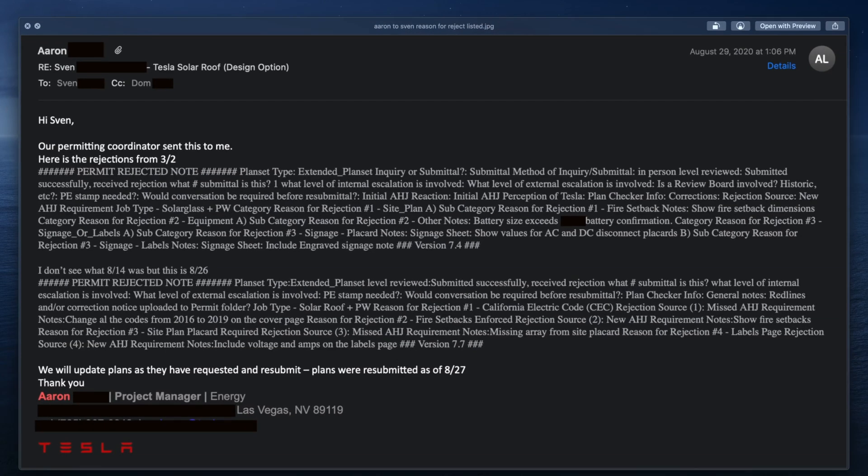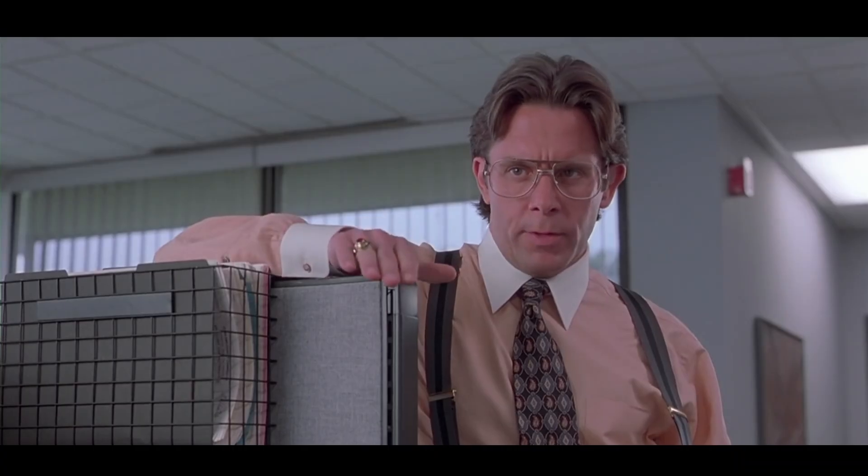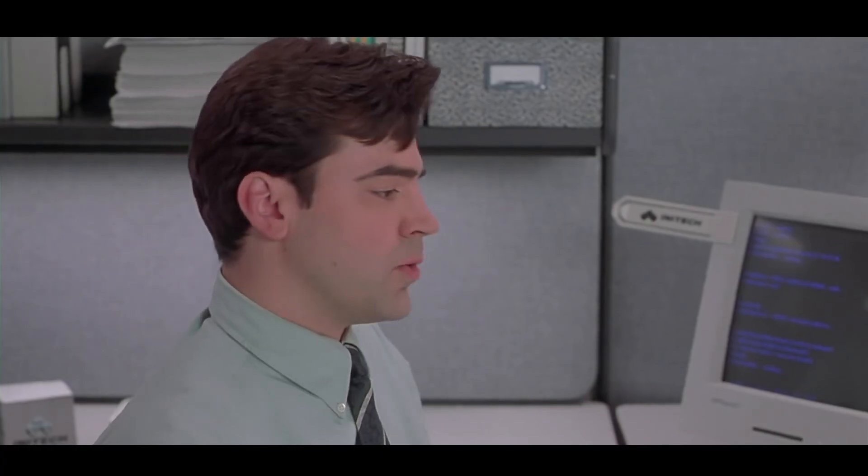So you can see the permit rejected notes: extended plan set inquiry, new AHJ requirements, fire setback notes needed on the plan, battery size exceeds battery confirmation, and signage sheet showing values for AC and DC disconnect placards. They resubmitted in mid-August. Another rejection: missed AHU requirement, changed from 2016 to 2019 on the cover page — basically didn't put one of the new cover sheets on the report. Aaron said they're making those corrections and then going to resubmit.